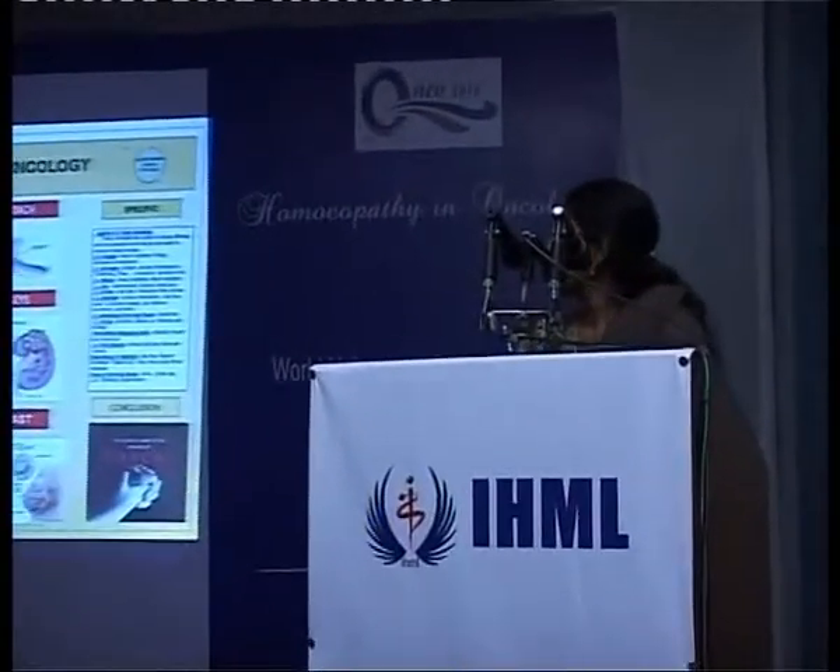Then comes Carcinosinum, when the symptoms are not clear and it helps to change the disease picture correctly according to the case. Then come the specific remedies which many of the physicians are commonly using.